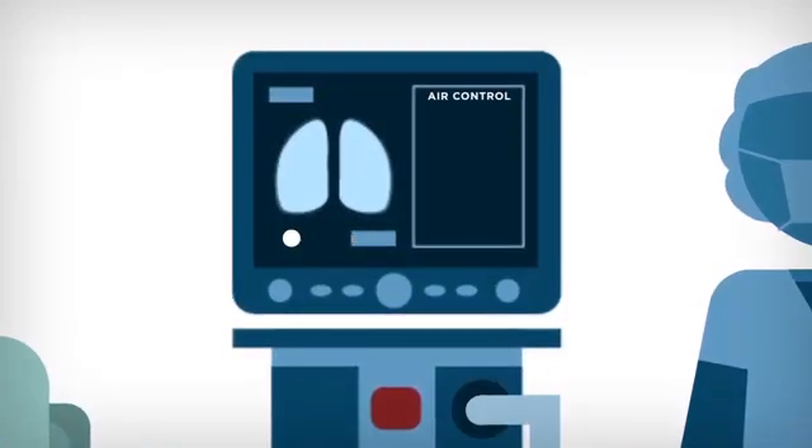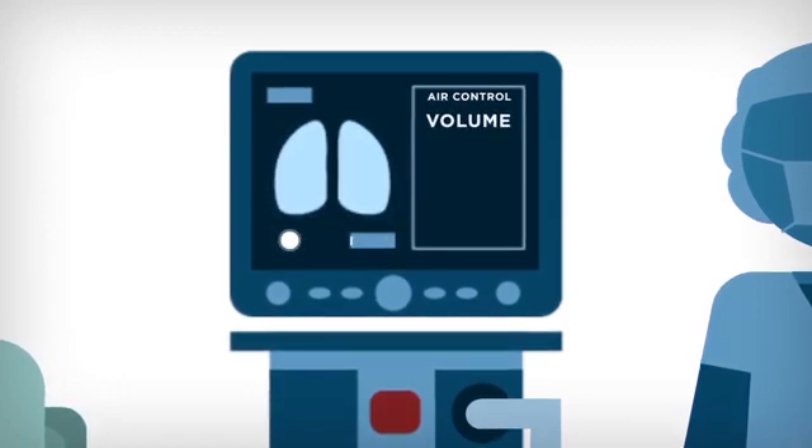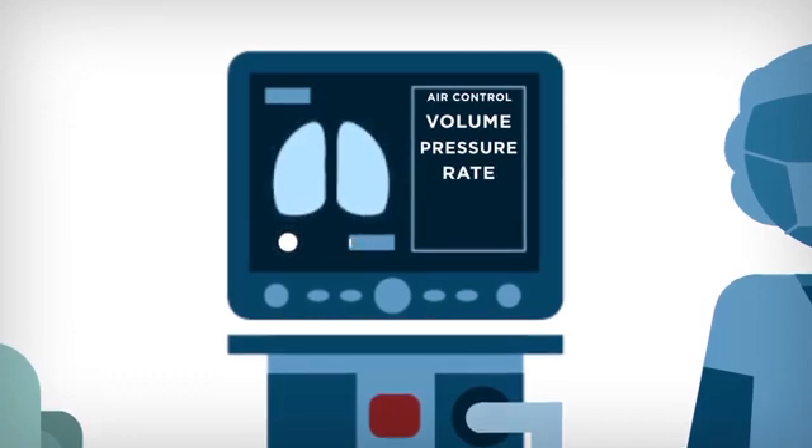A mechanical ventilator can control a lot of different variables. It can control the volume of air you're getting through the tube, and it can control the rate of the breaths you're getting. This sounds really complicated — and it is. This is why it takes such a team to be able to effectively ventilate these patients.